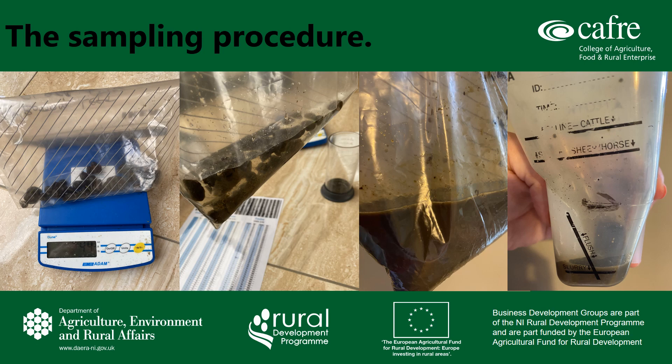Firstly, tear the bag and weigh the sample. Then add the measured water — for sheep the ratio is 1 to 3, i.e. 1 gram of dung to 3 ml of water. This is then mixed into a slurry-like consistency still within the sample bag as shown on the screen. You should note the time and the sample ID in the sedimenter and pour slurry to the slurry line, again as shown.